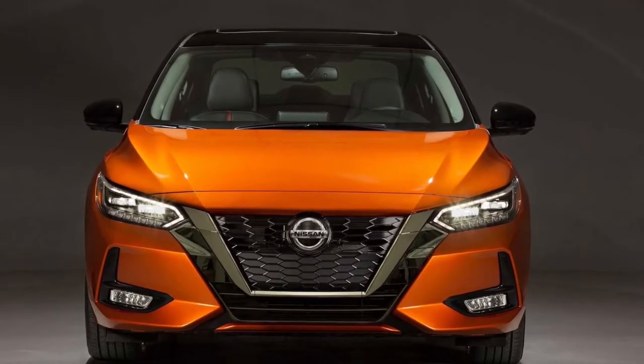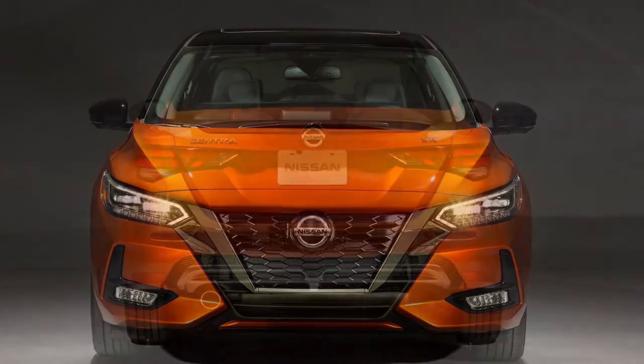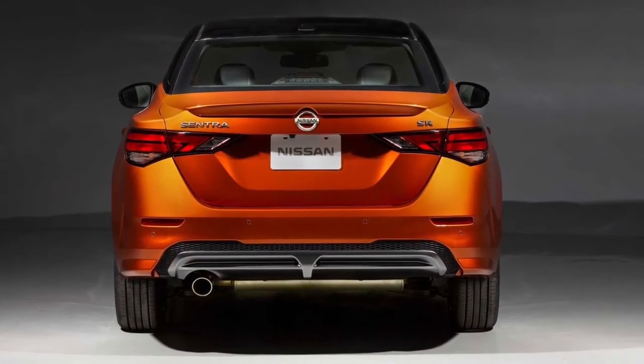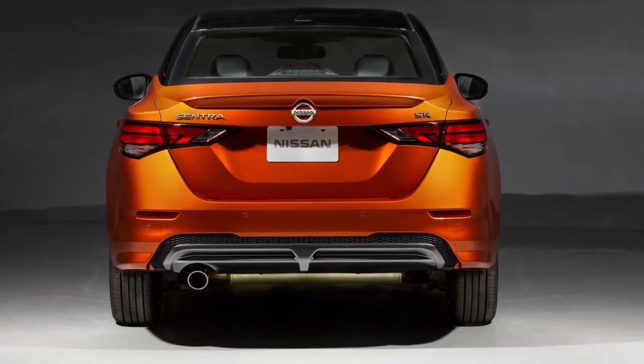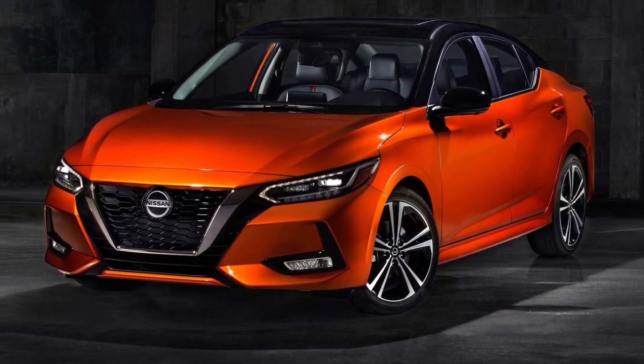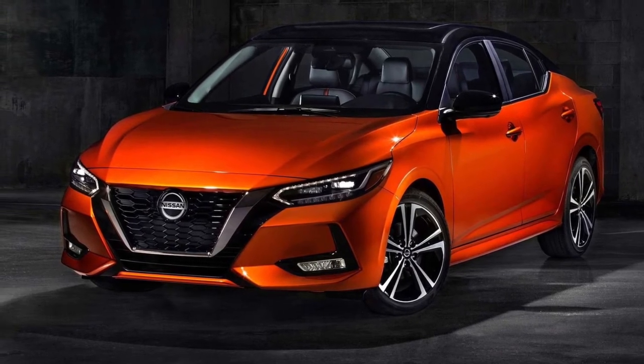Nissan Safety Shield 360 comes standard on all Sentra trims. The suite includes automatic emergency braking with pedestrian detection, blind spot monitoring, rear cross-traffic alert, lane departure warning, high beam assist, and automatic rear braking.